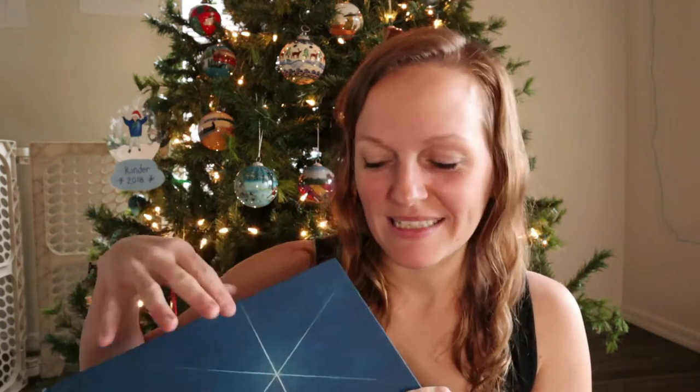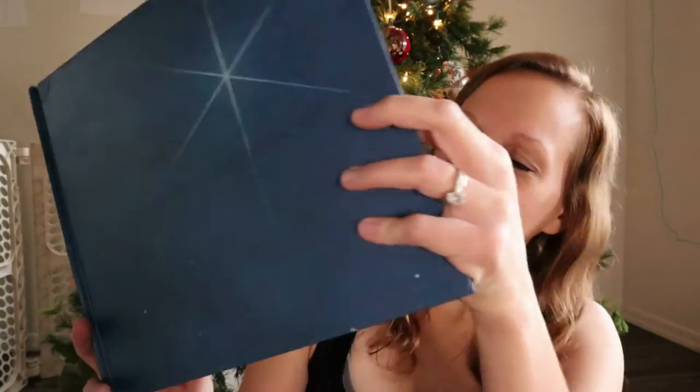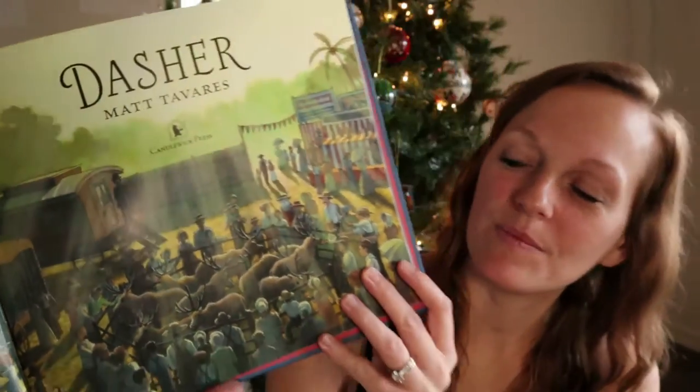And this book is Dasher. I took the paper cover off — I hate when the little dust jacket is on it because the kids end up just taking it off and it floats around the house, so I usually remove them when books come in. But this one looked like such a sweet Christmas book.